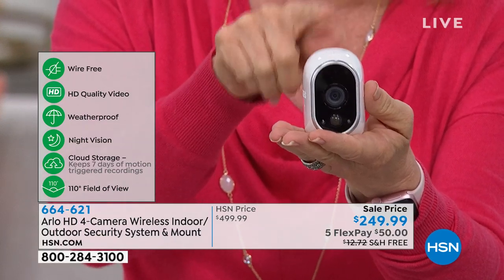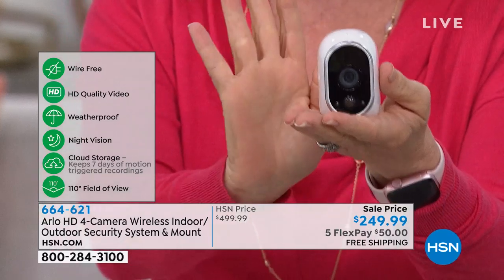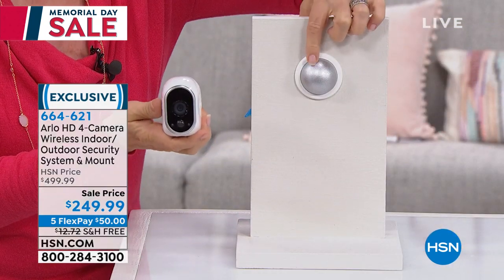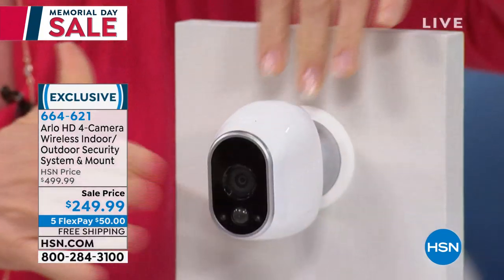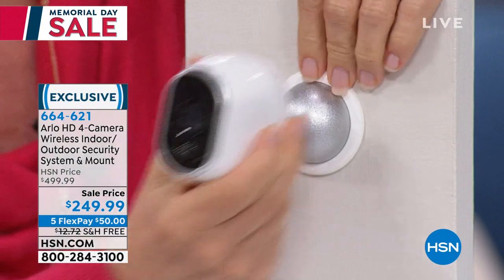It includes night vision. The field of view is 110 degrees with one camera. I'm going to show you how to mount it — it's simple, takes maybe 10 minutes. You put your batteries in, and this is what they call a magnetic mount. You get four of these on the back. All you do is put it on like this, rotate it, move it around. There's one screw for the magnetic mount — no drilling wires.